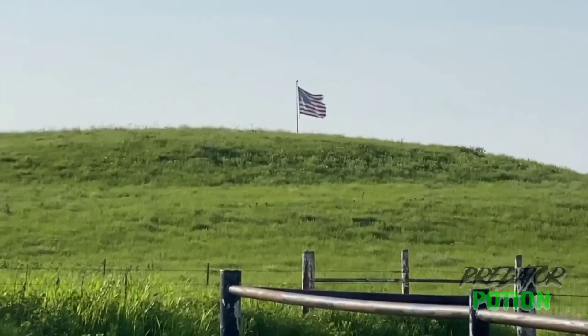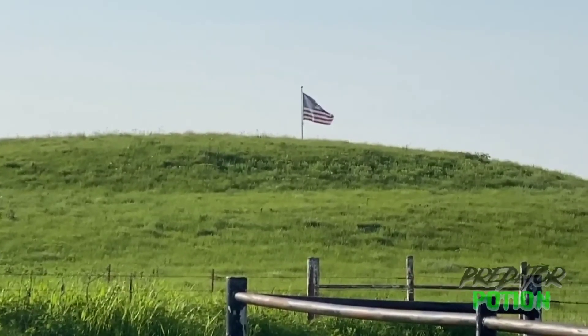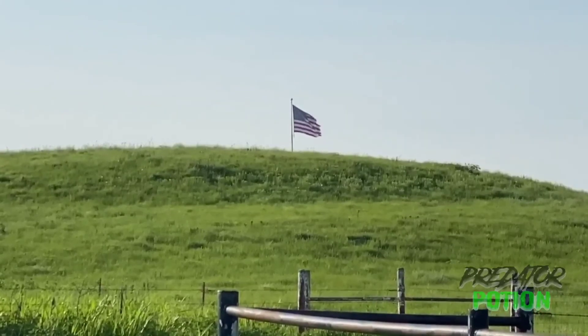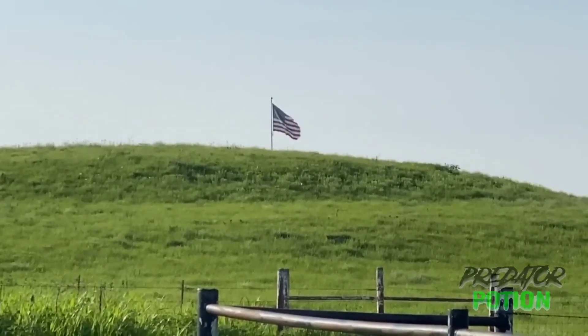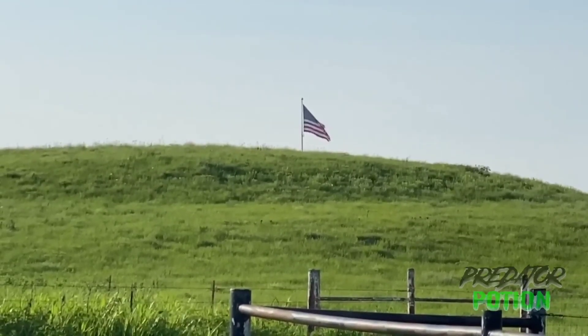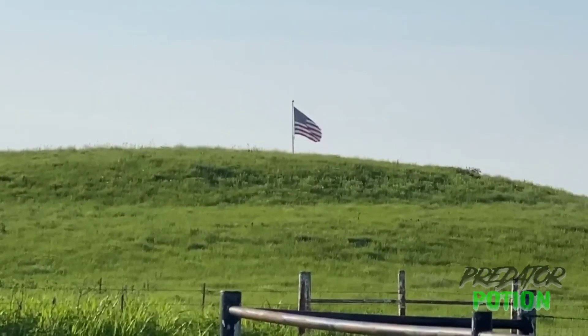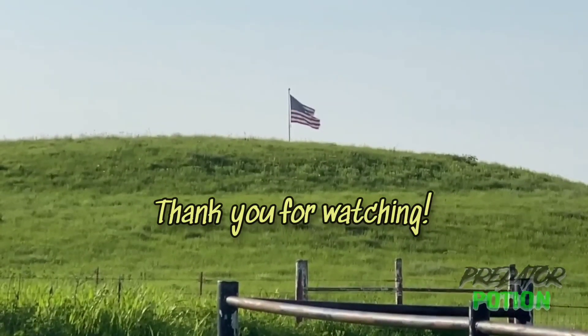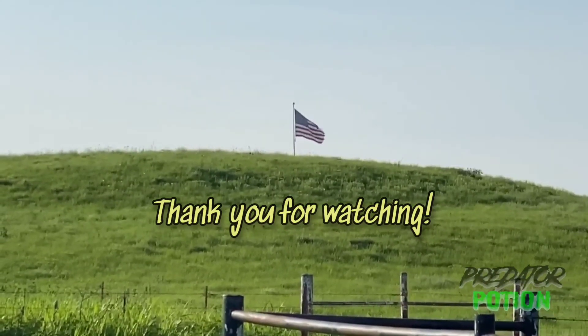Well, I had to pull over. Somebody's flying the American flag — very patriotic people in this country. Can't thank our veterans, our military, our police, firefighters, everybody that puts their lives on the line every day. You guys, we thank you all for your service.